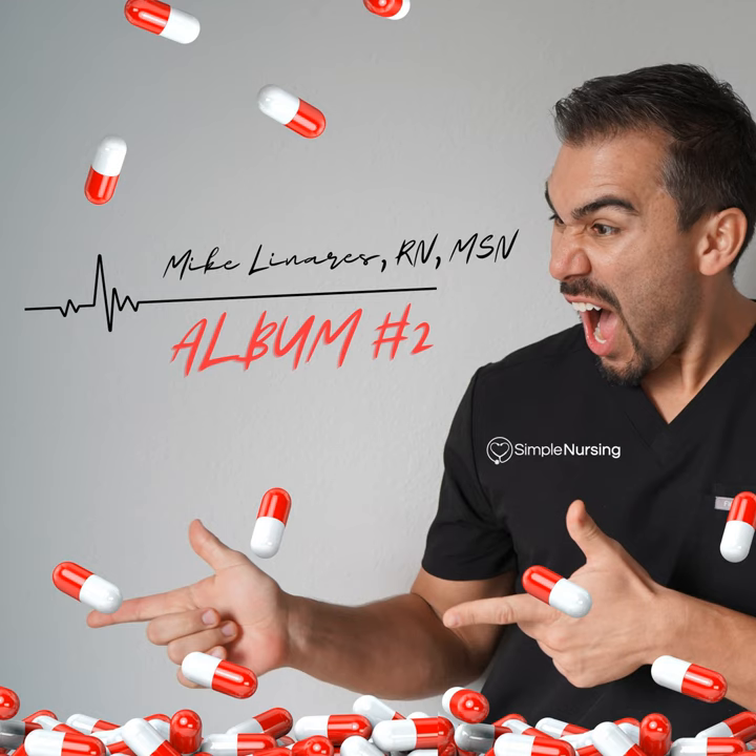Aortic, pulmonic, Erb's point, tricuspid, and mitral valve.